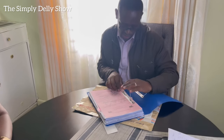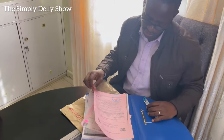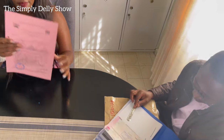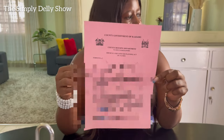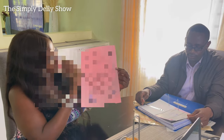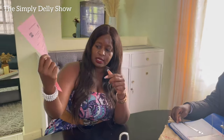So this is the Notification of Approval. The project has been approved. This is the notification of approval that gives you the go-ahead to start your construction. This is how it looks — it comes from the county, from the County Government of Kajiado, County Housing Department.